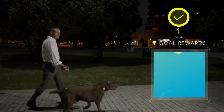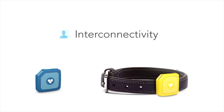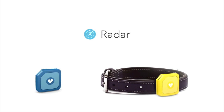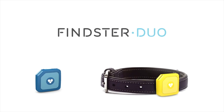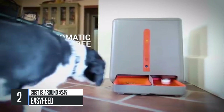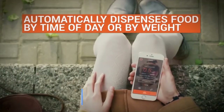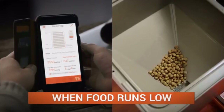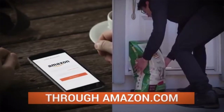But Feinster Duo goes beyond that. It is also the first product that rewards you for keeping your pet healthy. Connect yourself to the ones you love with Feinster Duo. Welcome to Feinster Duo.